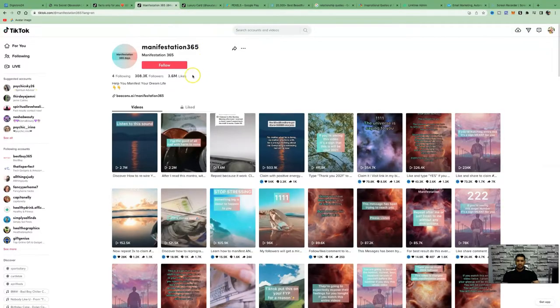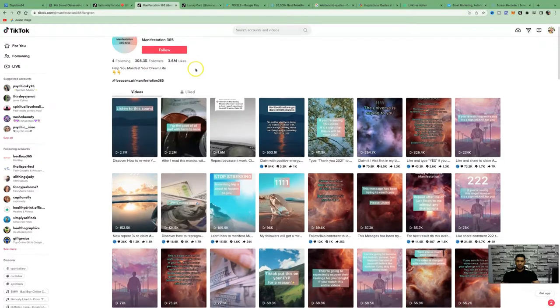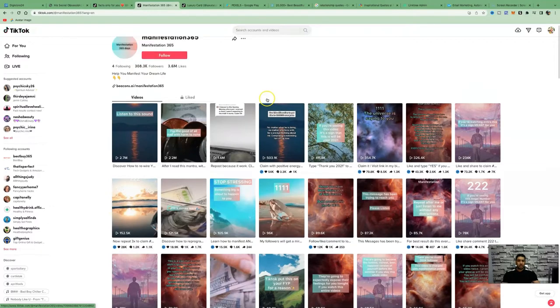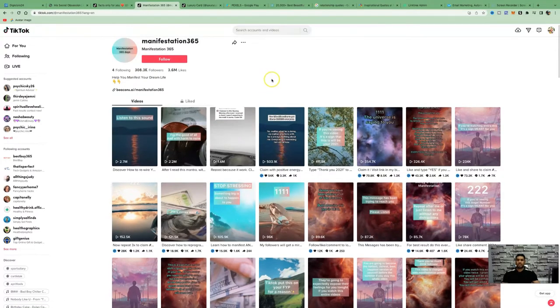Here is another account in the manifestation niche with 308,000 followers. You can see the engagement they're getting — 2.7 million views, 2.2 million views, 1.6 million views. If accounts just like this are getting so many views, you can easily sell 10 digital products a day to clear $10,000 a month just with one product.